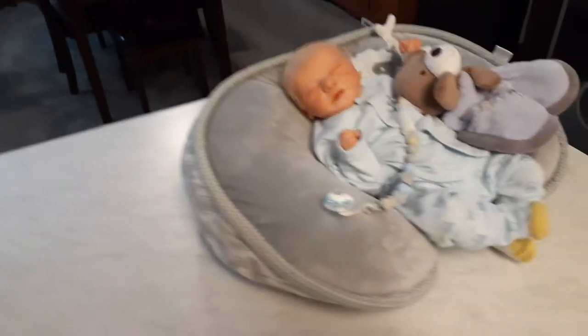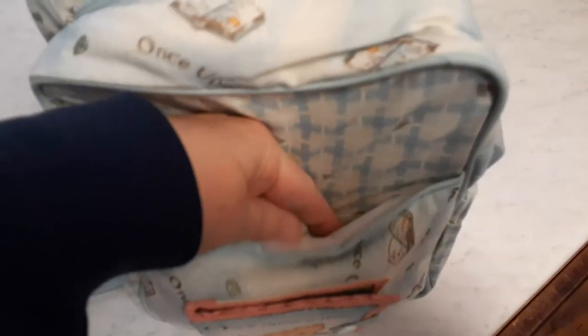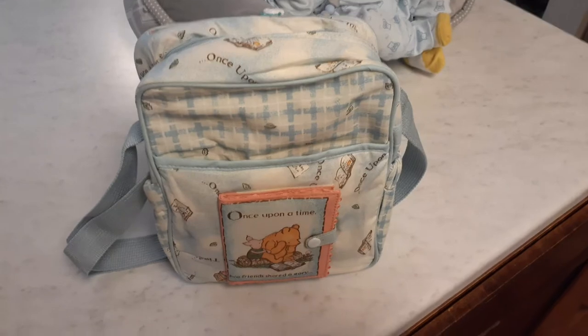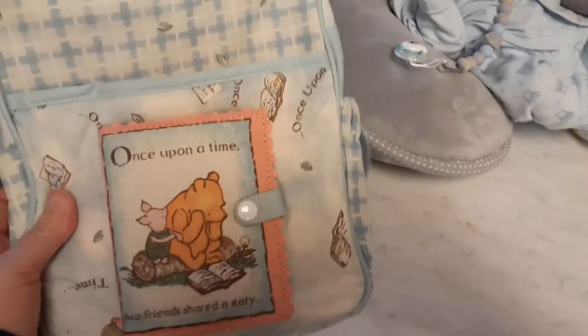The first thing I want to show you is this — brand new, I took all the tags off of it. I haven't washed any of this stuff yet. It's a small diaper bag. It's a Disney product, but if you look very carefully, this is the old A.A. Milne pictures of Winnie and Little Piglet. There's a little story that has all kinds of different places to put things. It says 'Once Upon a Time' on it, and there's some storybooks. Beautiful A.A. Milne characters. I paid $7 for this at a thrift store. I'm probably going to use it as a purse to carry my stuff around in.